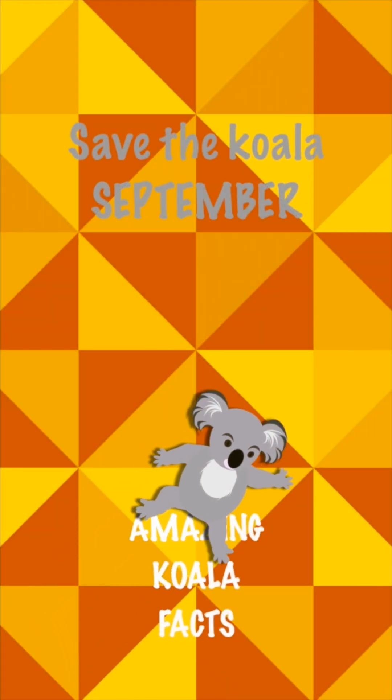I'm Katrina, welcome to Koala Garden, and that's Valentine, with me for some fun September facts. Day of the Koala Month, fact 13.